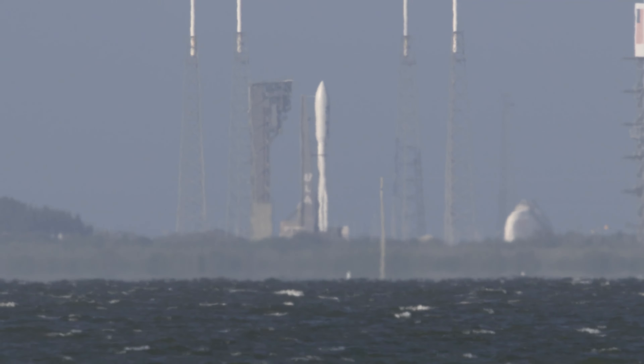In 10 seconds, those solid rocket motors on the side will cut off. SRBs have burned out as expected, and we see a good SRB jettison. Clear shot of those SRBs.